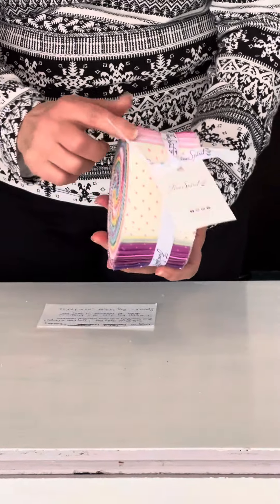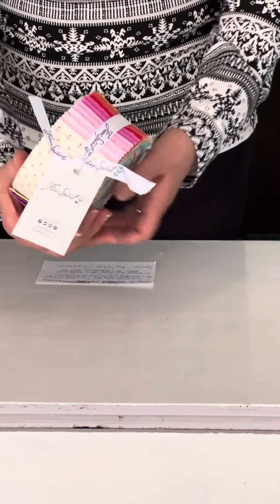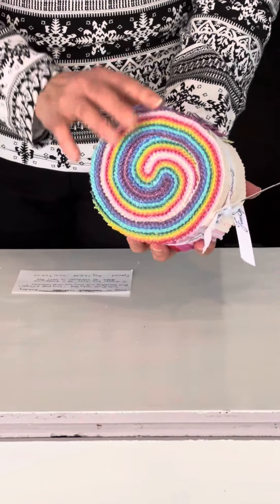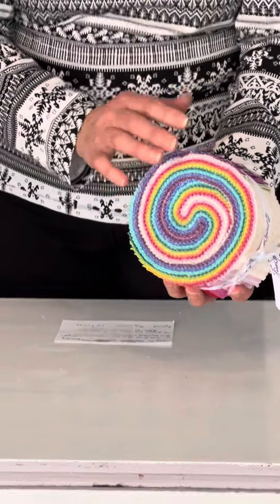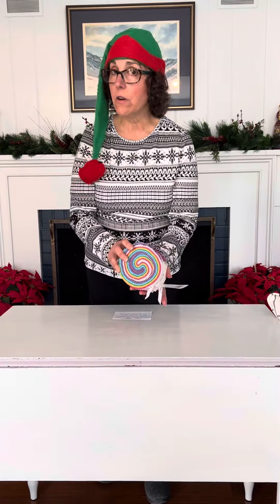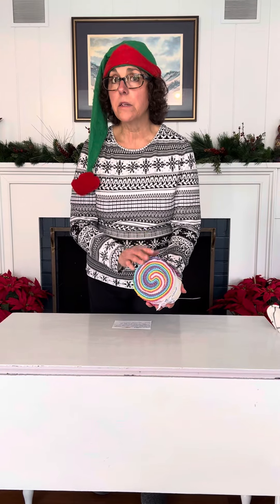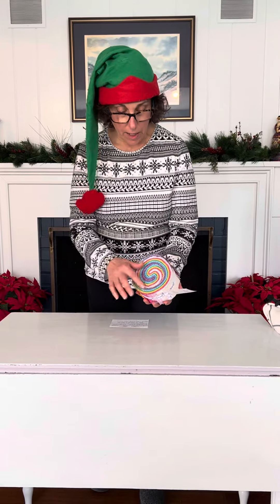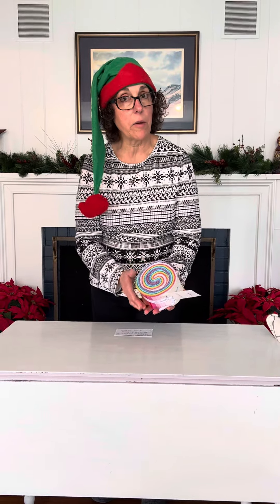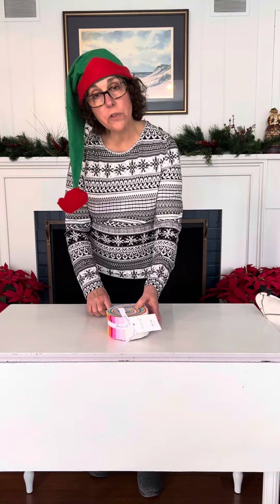It's a beautiful assortment of rainbow colors with small-scale prints. What's really special about this jelly roll is that it coordinates with a lot of Tulip Pink collections. When you see a jelly roll and don't know what to do with it, keep in mind that if you leave the shop and come back three weeks later it's going to be gone. Our recommendation is to get that jelly roll and pick up some background fabric at the same time, so when you find a pattern you'll have everything you need.